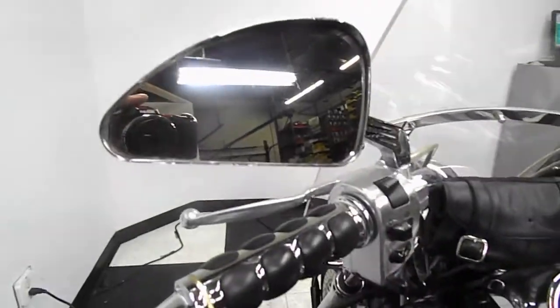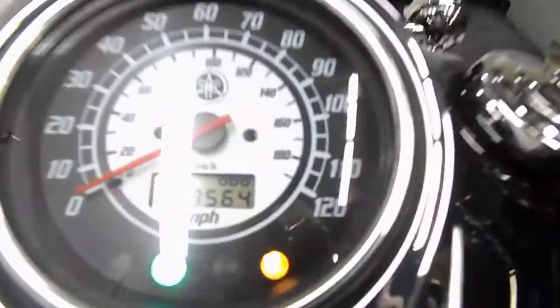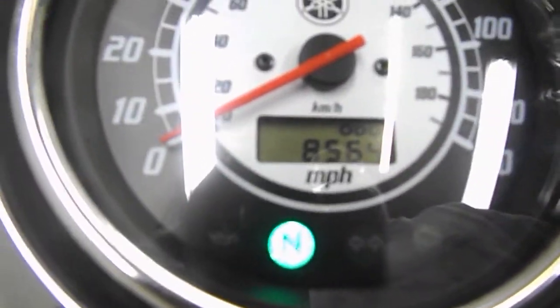Again, the aftermarket pegs and pedals. Grip and mirror. Windscreen and tool bag. Let's get you a shot of these miles now — 85.64.